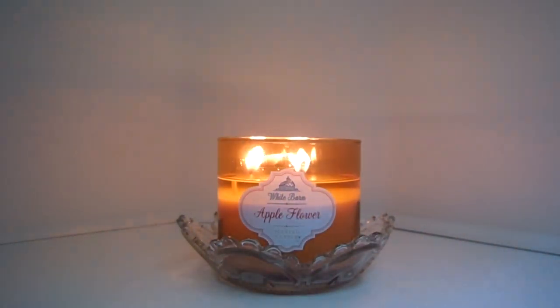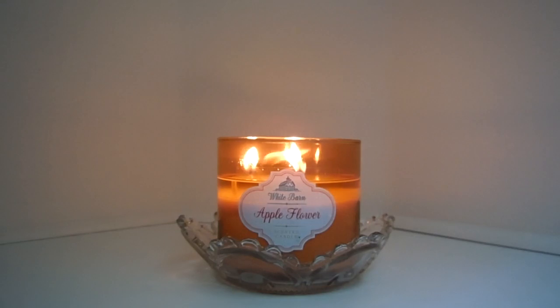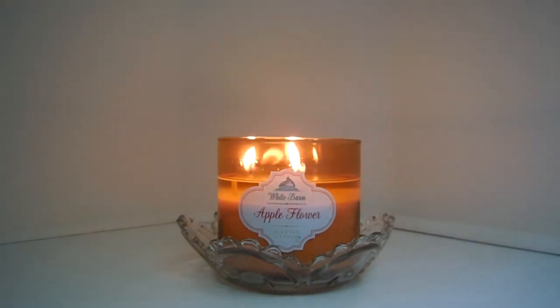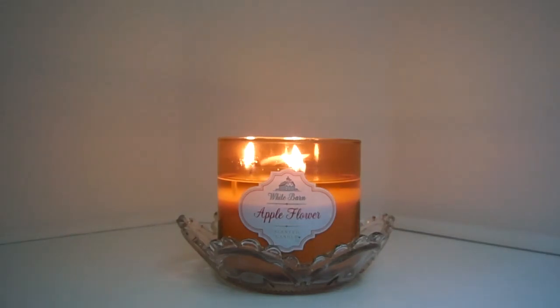Hey guys, it's Melanie and today I have a review for you of Bath and Body Works White Barn Apple Flower. Now this particular candle is only available in the three-wick — it's not available in the minis or the mason jars. So if you do want to try it, the three-wick is your only option.